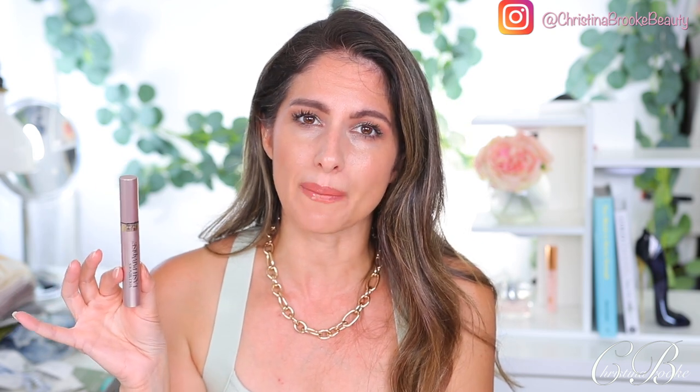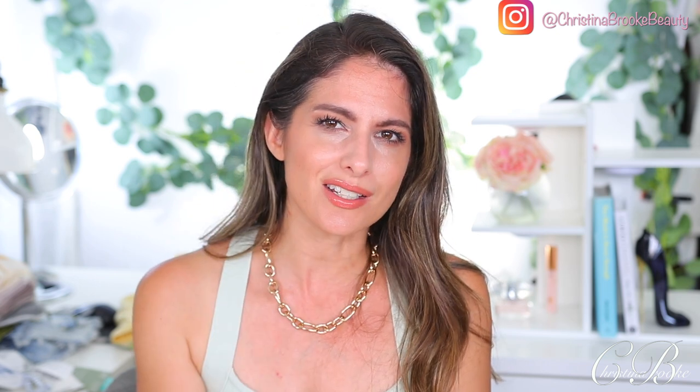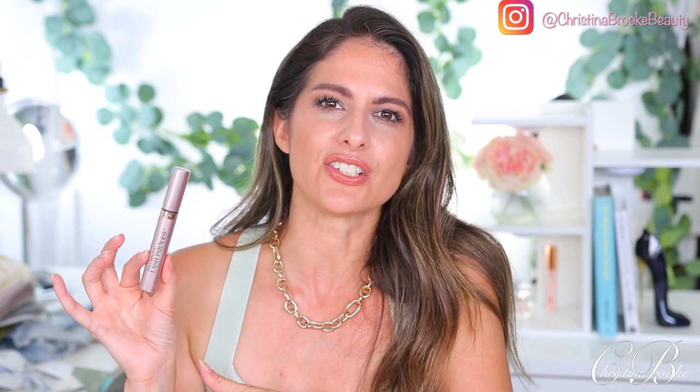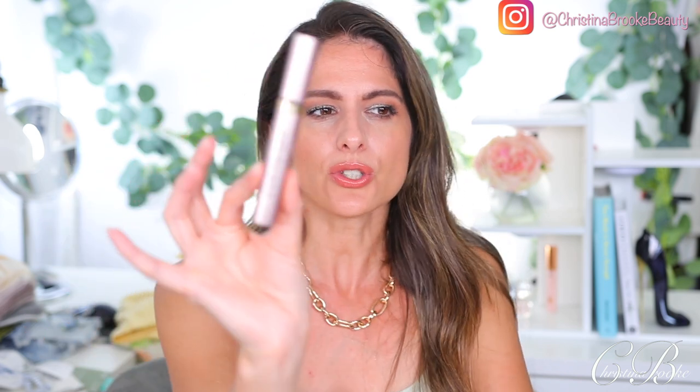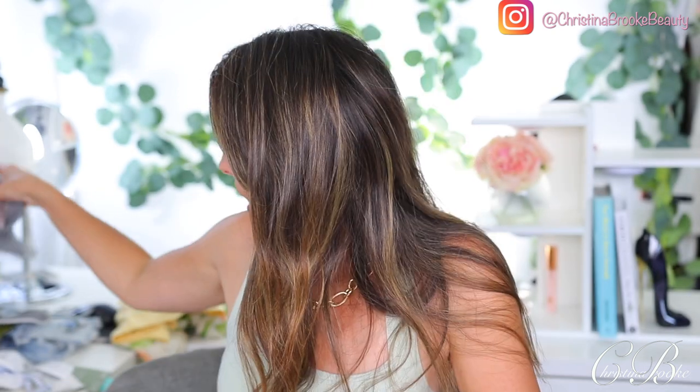When it comes to mascara, forget about all these fancy mascaras — L'Oreal Lash Paradise is the best mascara and I can't find another one I like more. I've tried Too Faced, Pat McGrath's, and so many others. Pat McGrath's is really good, but it has a scent that I'd rather avoid. Lash Paradise has no scent, works phenomenally, and is more than half the price. There is no going wrong with L'Oreal Lash Paradise — just don't waste your money on anything else.